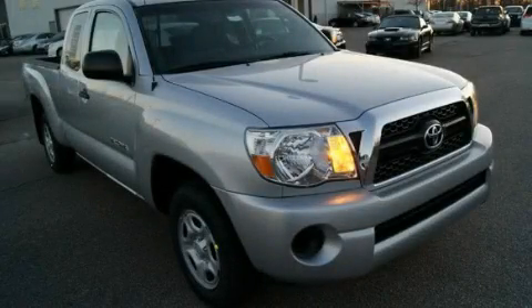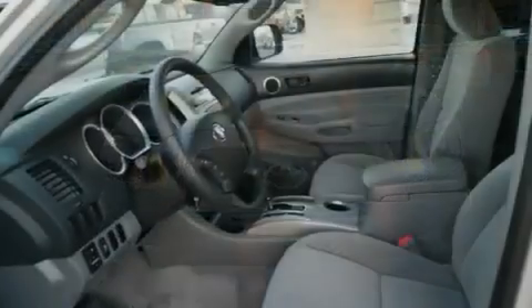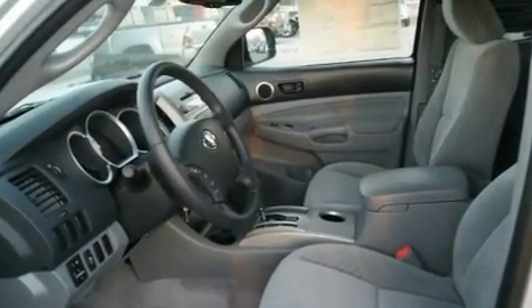This is a brand-new 2011 Toyota Tacoma — strong, durable, and dependable. It features a 2.7-liter four-cylinder engine and an automatic transmission.